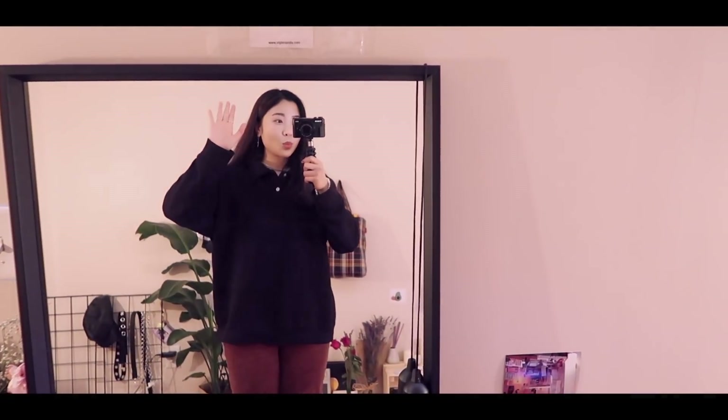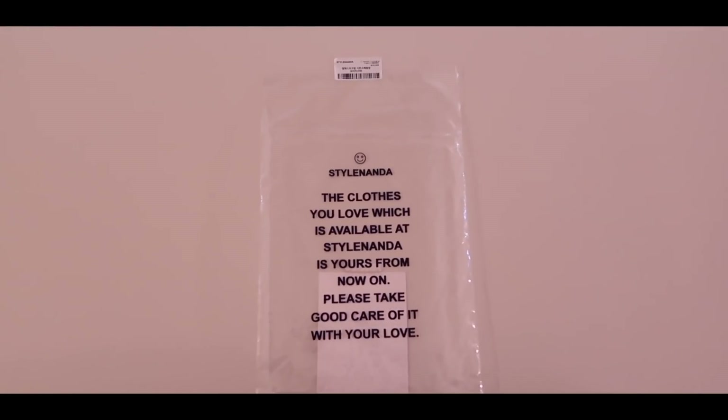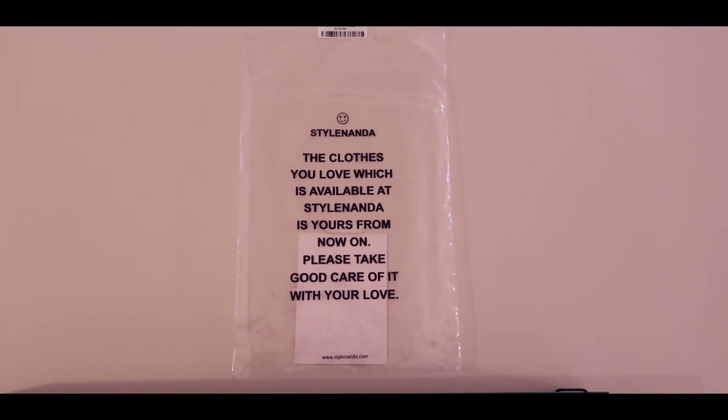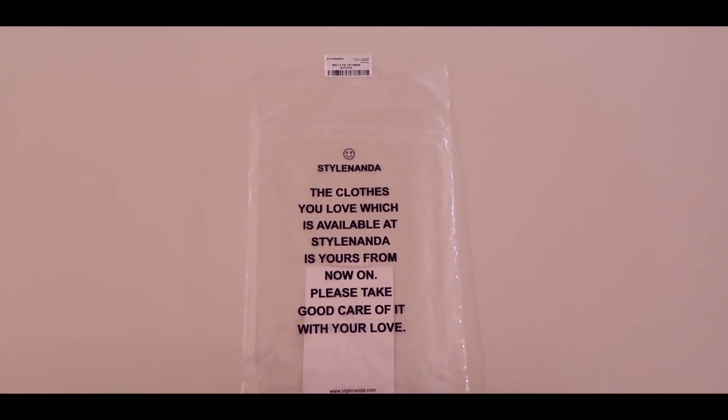Next to the Target thing — I don't know what it's called, but it's a mirror. I bought it from Star Nanda recently, and I think their clothing items usually come in bags like this, so I put it up because I like the message. And then up there are just fairy lights.